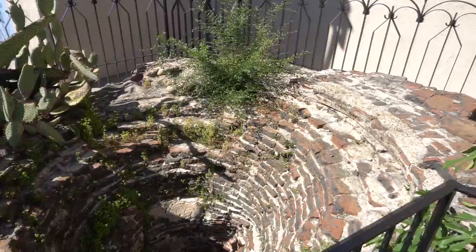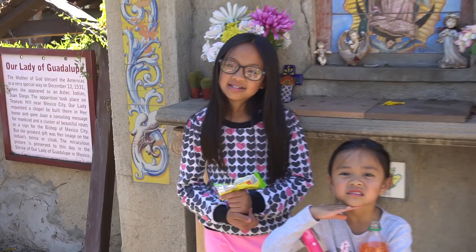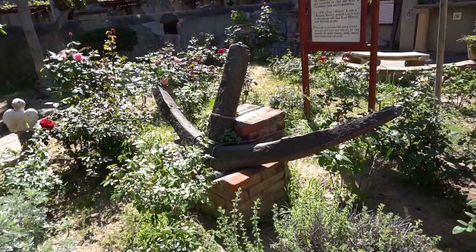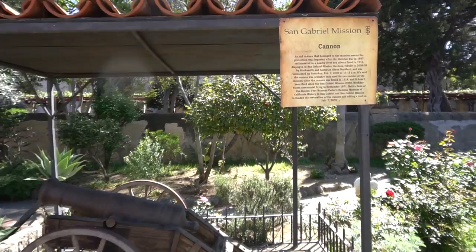One of the highlights of our visit to the mission was the Peace Garden. The garden includes a handmade tile picture of Our Lady of Guadalupe. The Mother of God blessed the Americas in a special way on December 12th, 1531, when she appeared to an Aztec Indian. The apparition took place on Tepeyac Hill near Mexico City. The garden also includes the anchor off of the Mission Guadalupe sailing ship, a cannon that was found in a nearby river after a flood in 1914, and a fountain made in the 1940s by native sons and daughters of the Golden West.